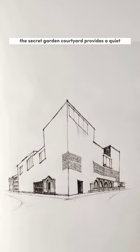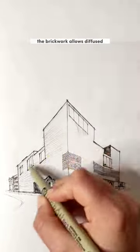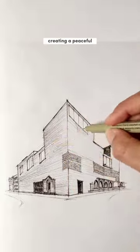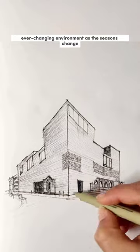The secret garden courtyard provides a quiet and secluded place for reflection. The brickwork allows diffused light to fill specific spaces of the museum, creating a peaceful, ever-changing environment as the seasons change.